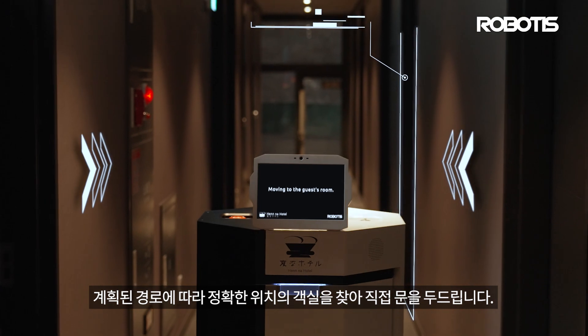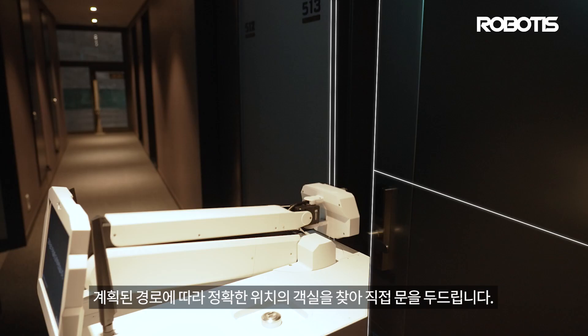Following the planned route, JibGami will accurately find the correct room location and knock on the door.